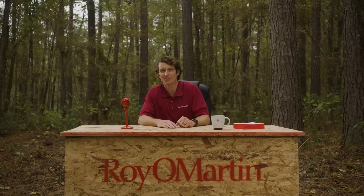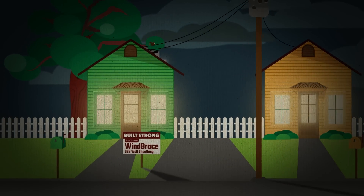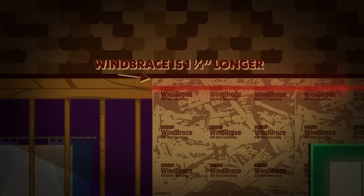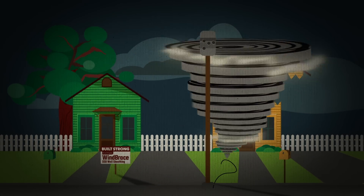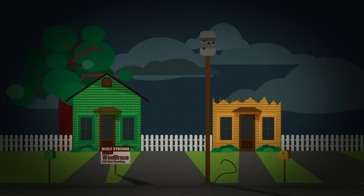So here's inside intel: Wind Brace OSB sheathing is a cost-effective sidewall solution for meeting code in wind-prone areas. What makes it special is that it's a full inch and an eighth longer than traditional panels. The oversized panels eliminate horizontal joints for greater wall strength, and eliminates the need for uplift hardware, blocking, and filler strips.